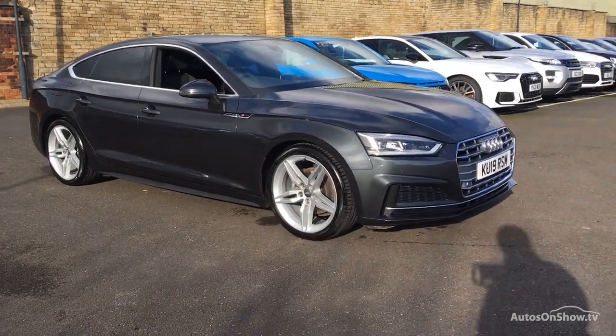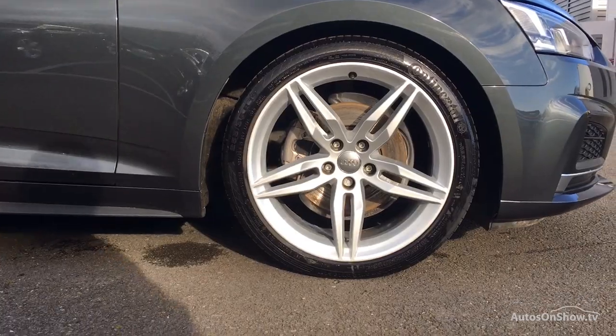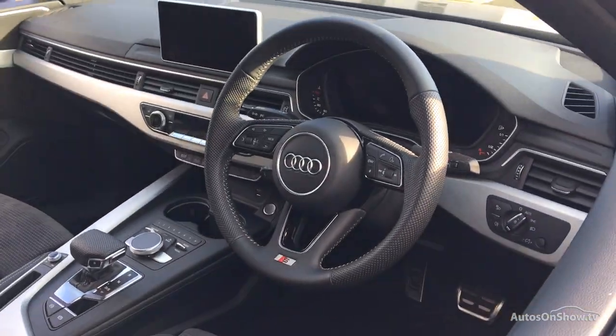Before reaching our forecourts, every pre-owned Audi we receive has to meet Audi's approved used programme as standard. But here at Sittner, we like to go the extra mile.